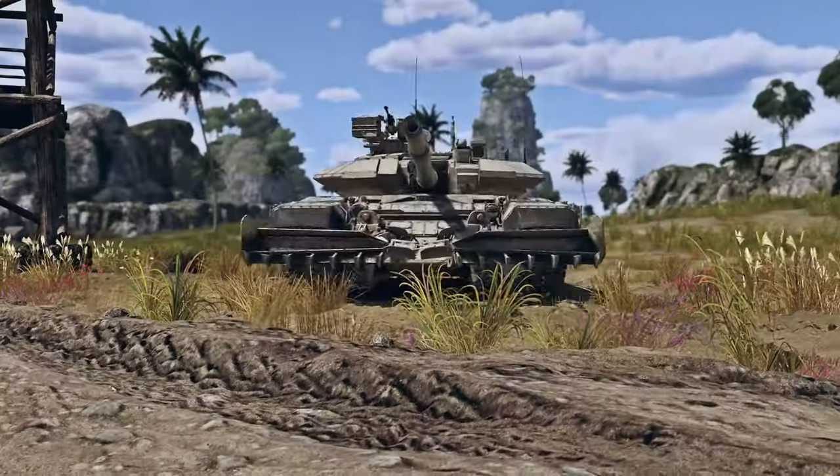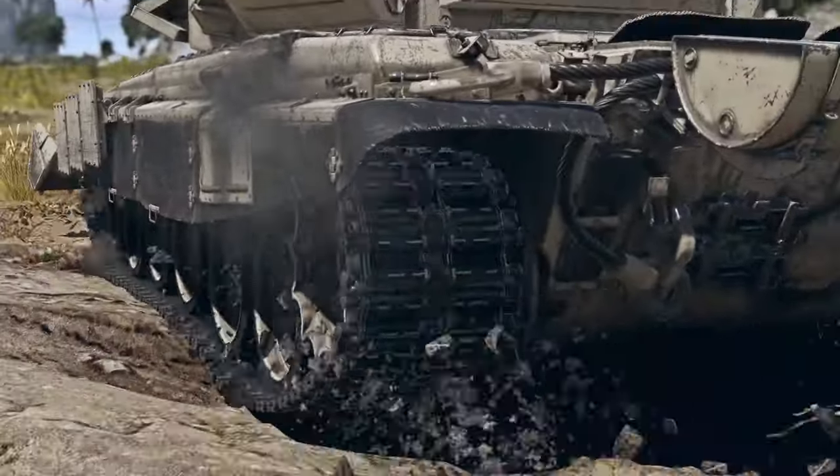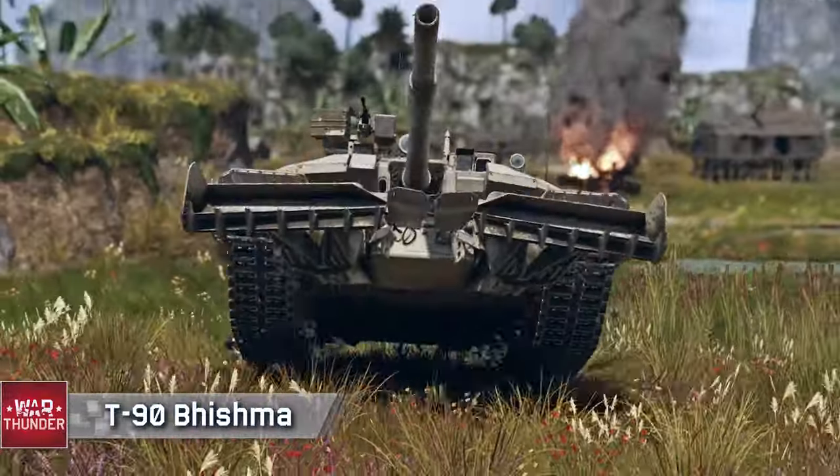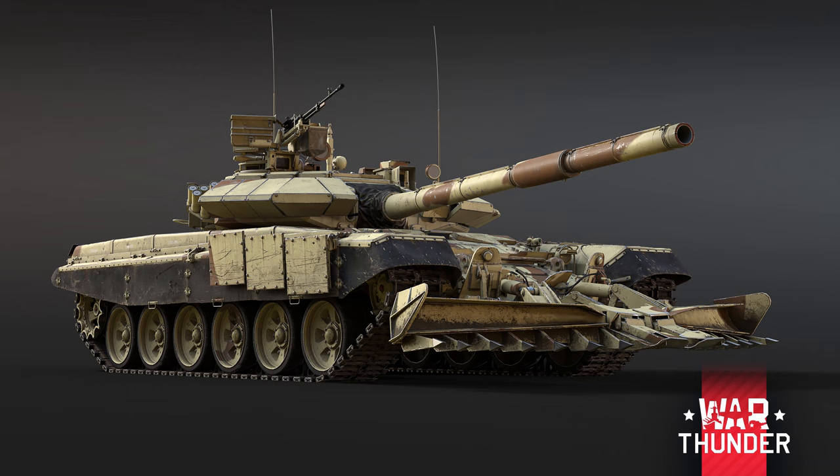Hello everybody, Trenno here and today we are continuing our look at the dev blogs for the upcoming update for War Thunder. Today we've got a rather unusual one — the T-90 Bhishma, which is a Russian T-90 tank that was modified and sold to the Indian Army, and this is going to be a squadron vehicle at rank 7 in the British Tech Tree.